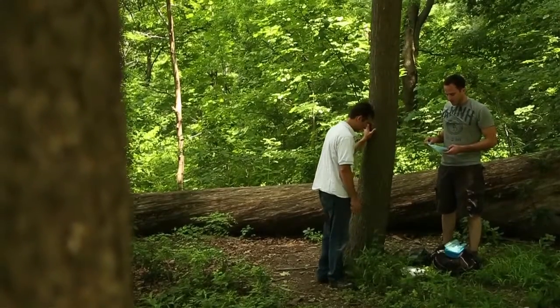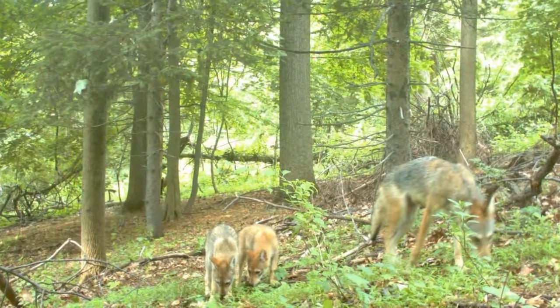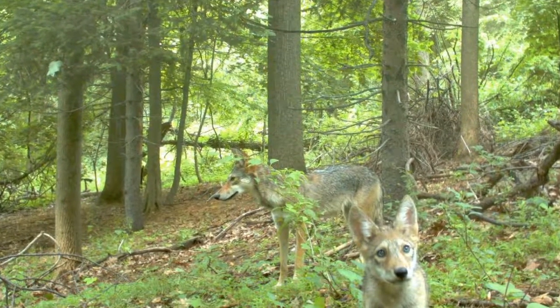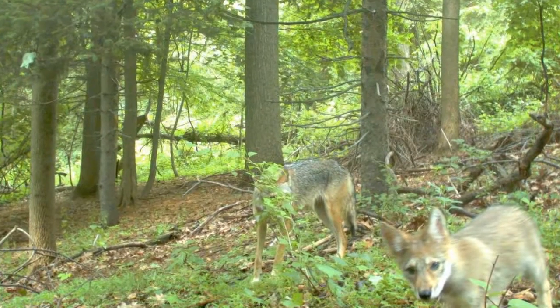Most of our photographs of coyotes happen during dawn, dusk, and at night. We get very few photographs during the day, which is a really good thing for people to know. The only times we get a lot of daytime photographs is if we're lucky enough to stumble upon a rendezvous site — a site where the pups are left for the day while mom and dad are out hunting. We've been lucky enough to see play activity during the middle of the day, in the most remote sections of our parks, safe areas for mom and dad to leave the coyotes.